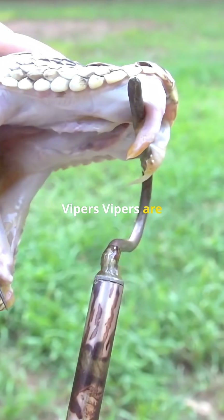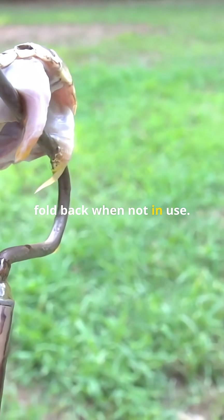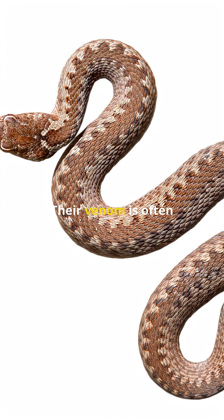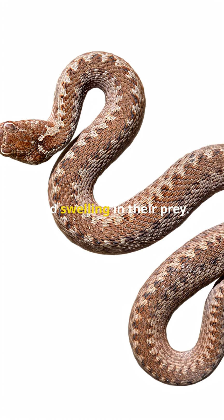Vipers are venomous snakes known for their large, hinged fangs that fold back when not in use. When they strike, they swing those fangs forward to inject venom deeply and quickly. Their venom is often designed to break down tissue and blood, causing severe pain and swelling in their prey.